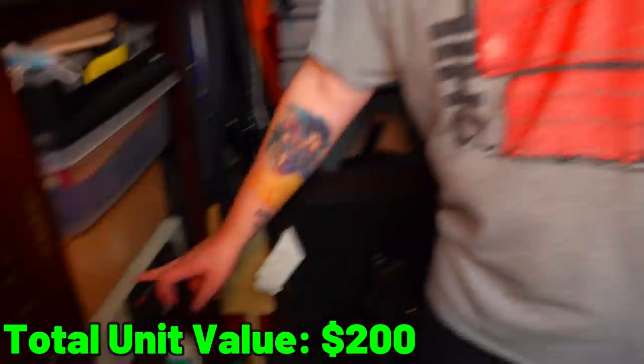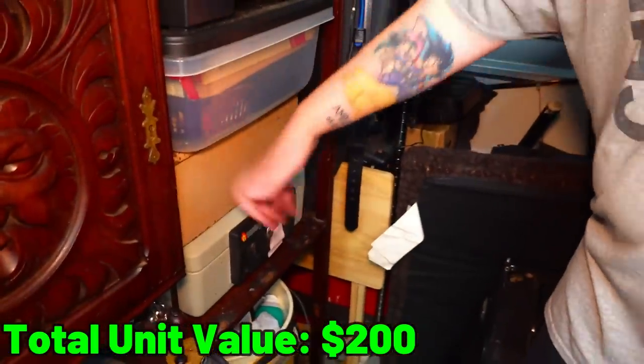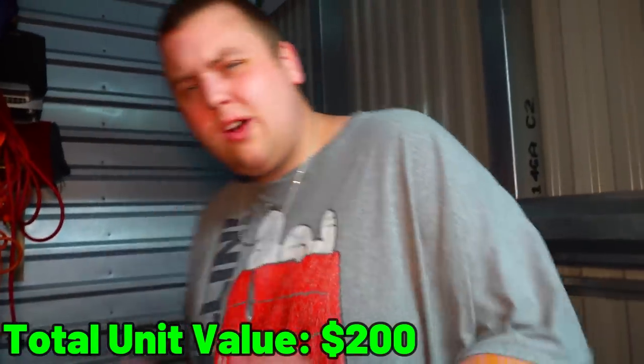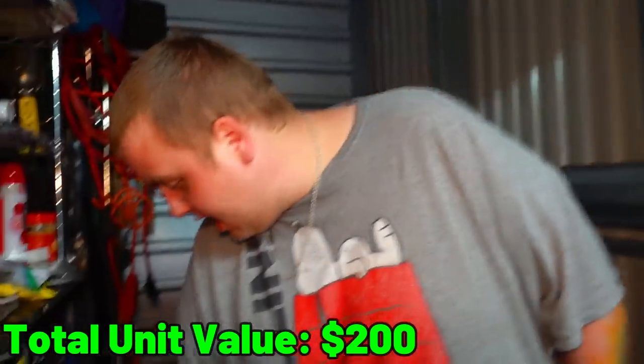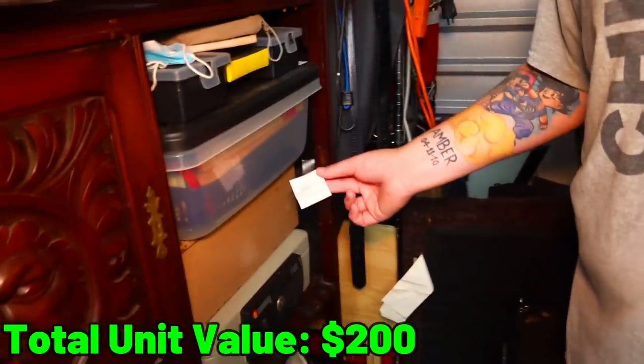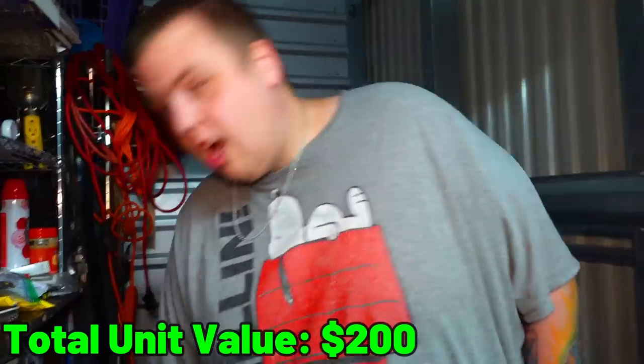I'm just realizing something — on top of the safe, this looks like another metal lockbox. It definitely looks like one of those old cash boxes we found before, so those are going to be fun to get into. For some reason, the safe has a sticky note that just says 'John.' So this is John's safe. John, I hope you have something cool in your safe.